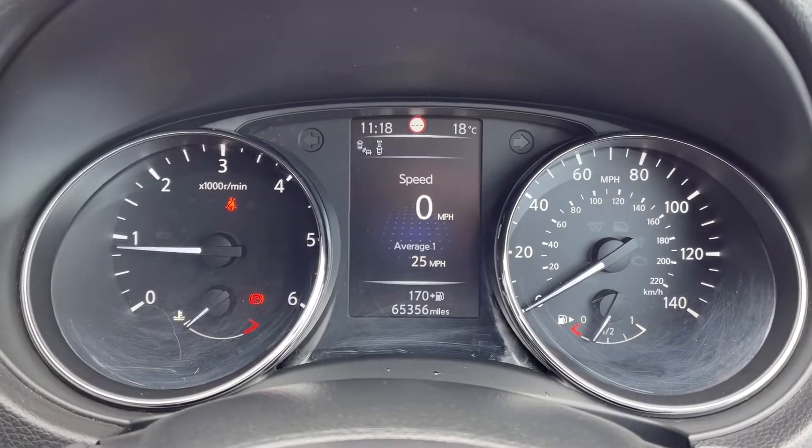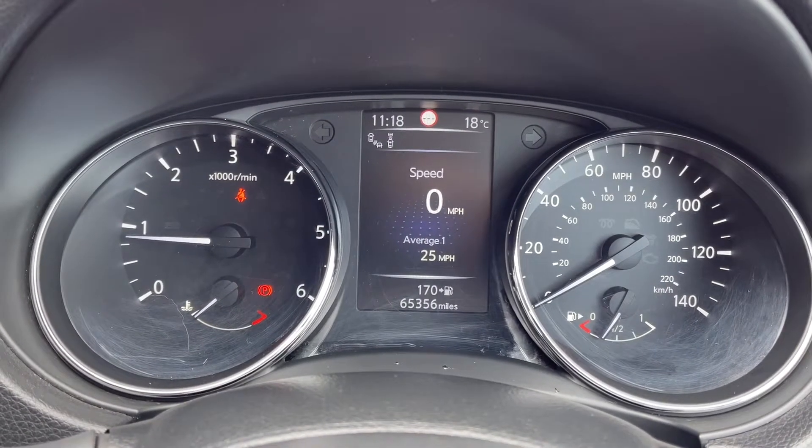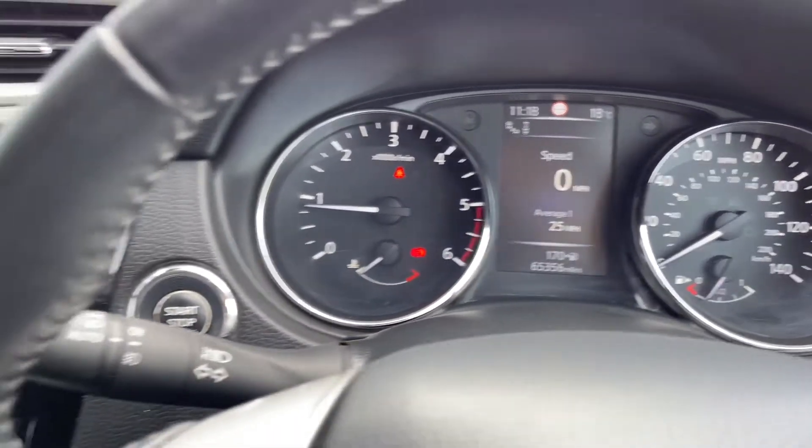Looking at your digital display you can see you've got your traffic sign recognition on there, and you do also have things like your blind spot monitor as well.